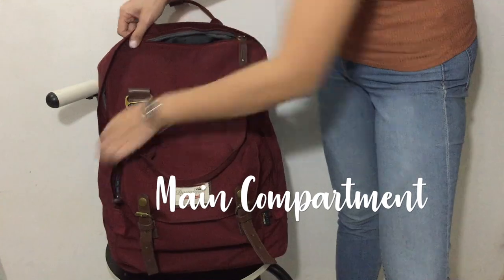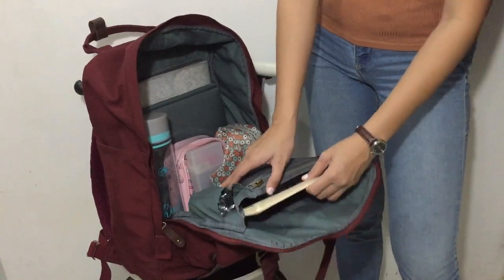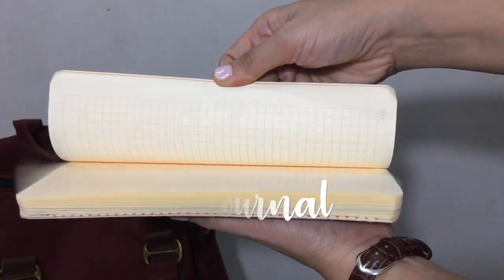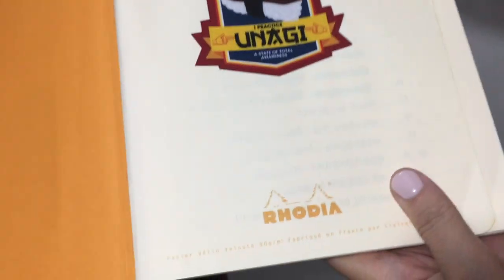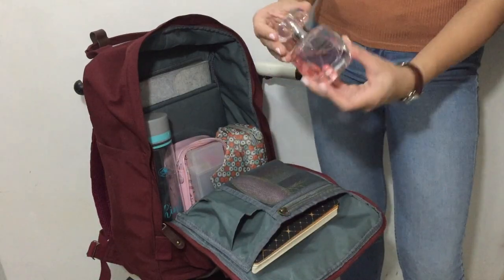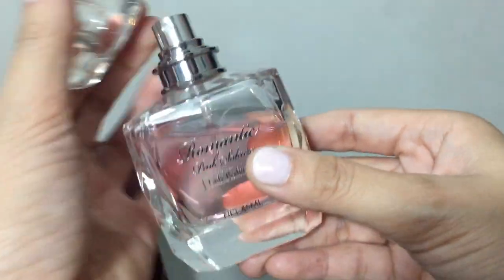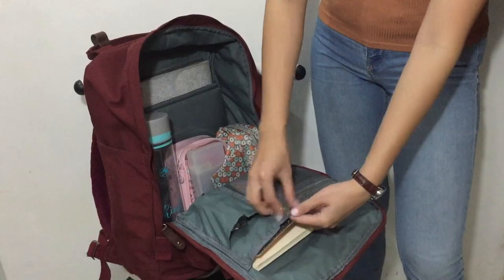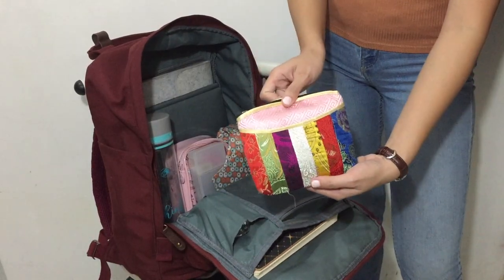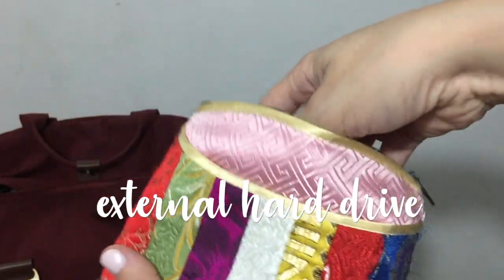Now let's move on to the main compartment. My Rodea bullet journal fits perfectly into this front pouch. Next is this romantic pink Sakura scent from Miniso which smells really nice. In this zip pouch, I keep my external hard drive — it's technically a pouch within a pouch, but I really wanted to make sure my data is safe.